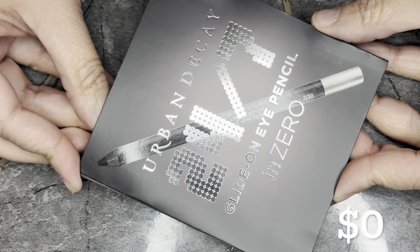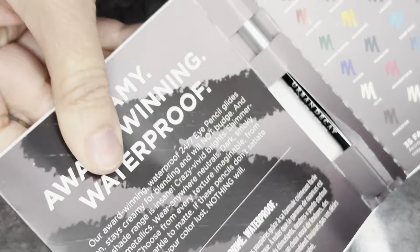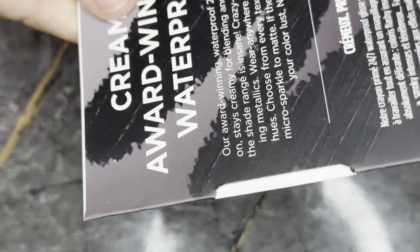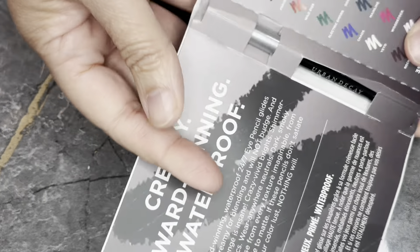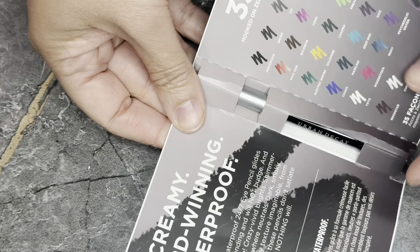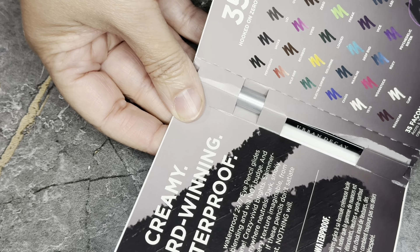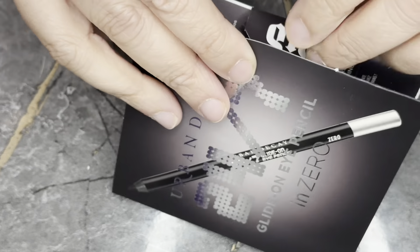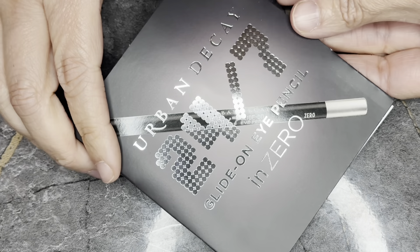Next we have from Urban Decay the 24/7 Glide-On Eye Pencil in Zero — this is a sample size at 0.03 ounces, so it's a zero value item. I have used this pencil and I don't like it. It's creamy, but I don't find it waterproof at all — it disappears in my waterline and migrates to the outer corner of my eye. I don't need this.